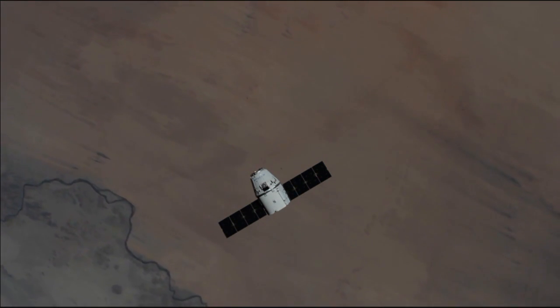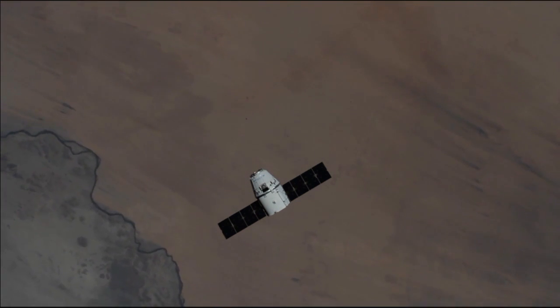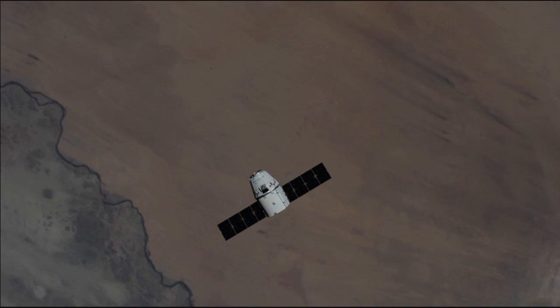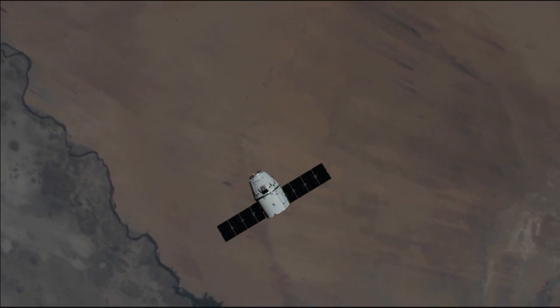Just about two more minutes until it gets to about 100 meters away from the International Space Station. SpaceX is packed with about three tons of scientific experiments and other supplies. Some of the experiments aboard include seedling growth number three.